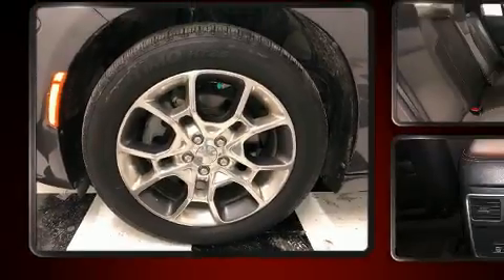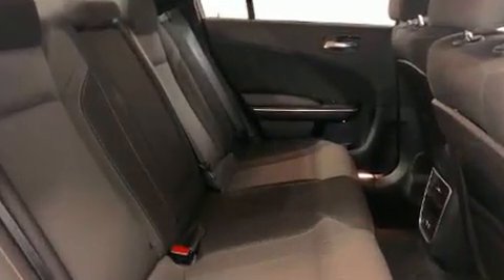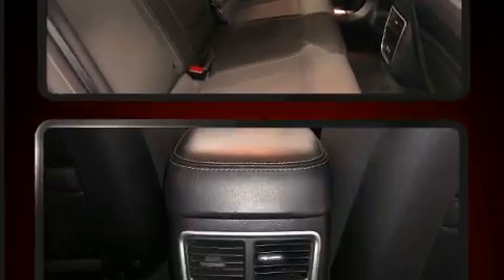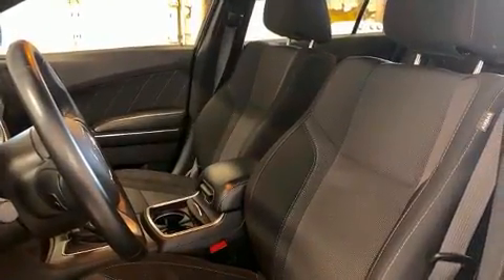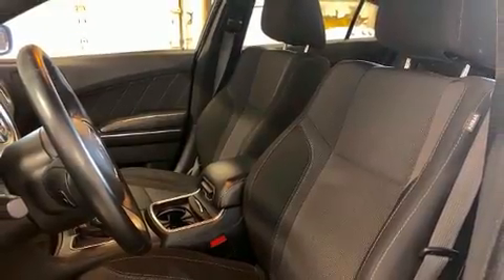Top features include a split folding rear seat, front and rear reading lights, a tachometer, variably intermittent wipers, an automatic dimming rear-view mirror, an outside temperature display, heated seats, and power windows.